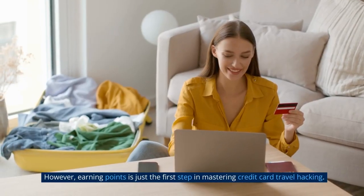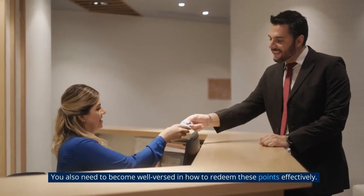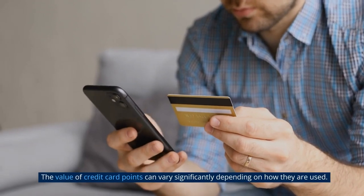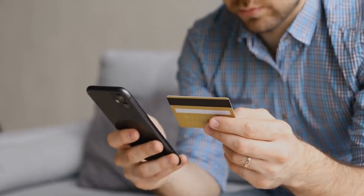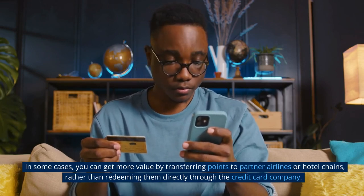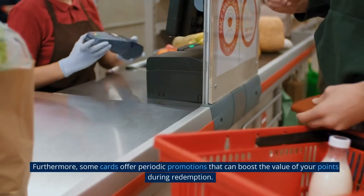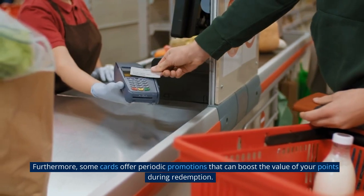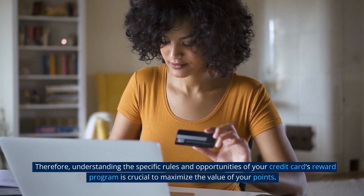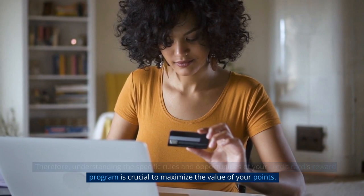However, earning points is just the first step in mastering credit card travel hacking. You also need to become well-versed in how to redeem these points effectively. The value of credit card points can vary significantly depending on how they are used. In some cases, you can get more value by transferring points to partner airlines or hotel chains, rather than redeeming them directly through the credit card company. Furthermore, some cards offer periodic promotions that can boost the value of your points during redemption. Understanding the specific rules and opportunities of your credit card's reward program is crucial to maximize the value of your points.